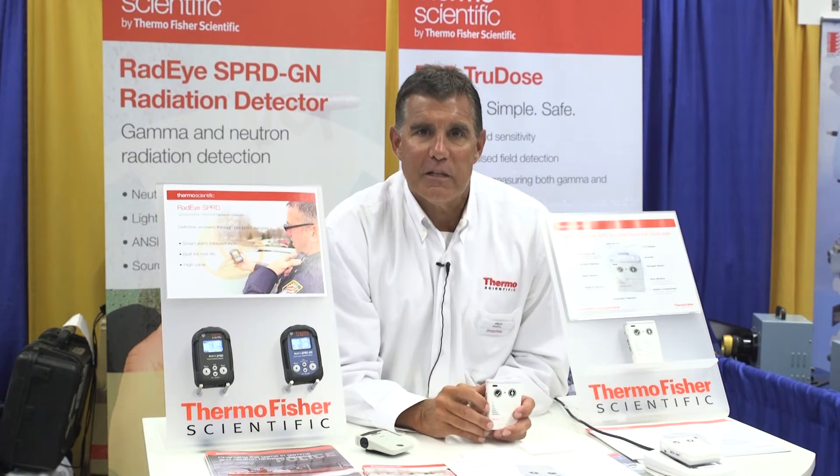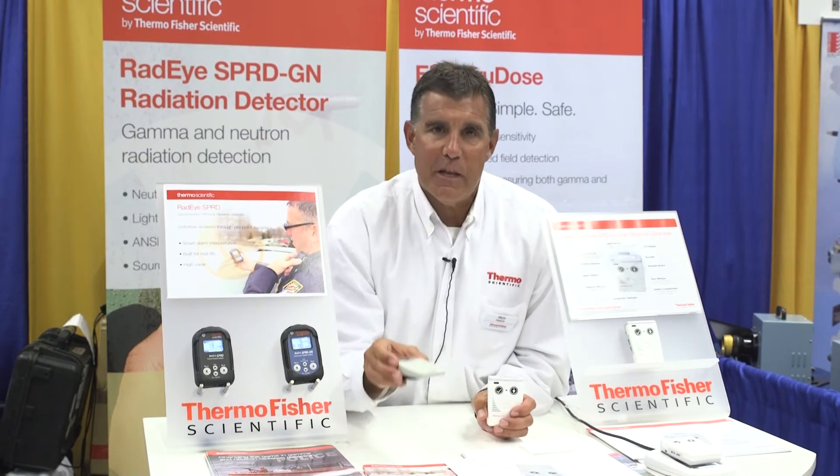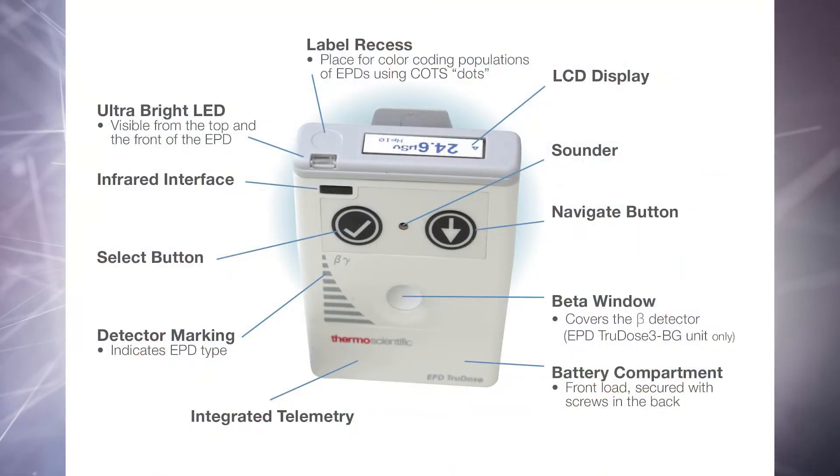The EPD True Dose replaces our legacy product, the EPD Mark II, which has been around in the industry for about 20 years. A few of the high points of the EPD True Dose are that it has integrated telemetry for hands-free remote monitoring.